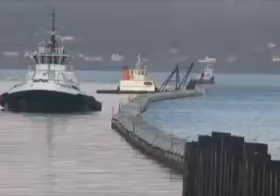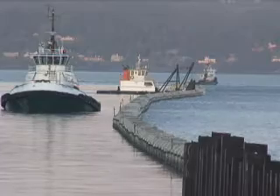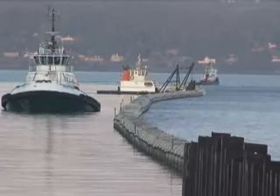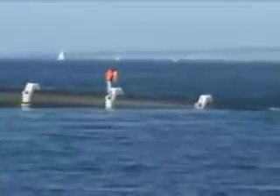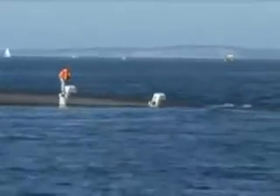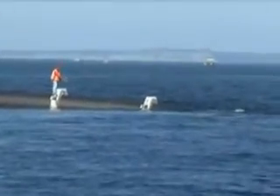The white concrete collars that span the pipe will help anchor it to the bottom of the sound when it is completely submerged. To get the big pipe underwater, water is pumped into it slowly to flood it and lower it to the sea floor. The submergence process is slow and careful to make sure the pipeline lays down where it should and doesn't break on the way down.